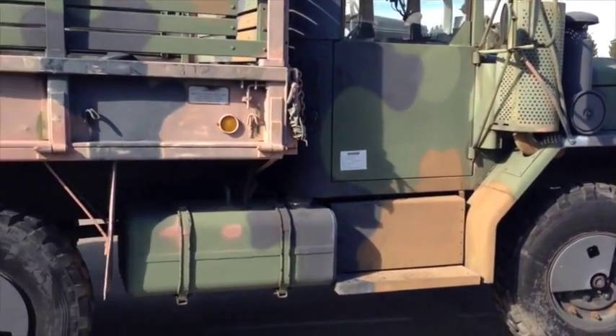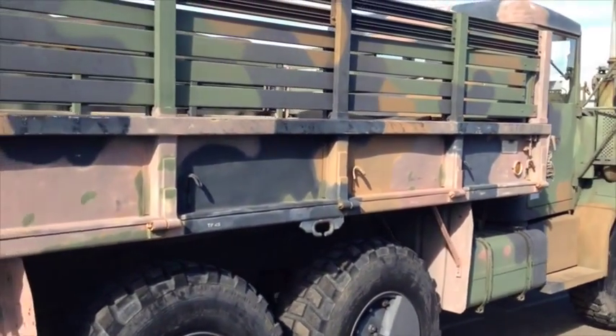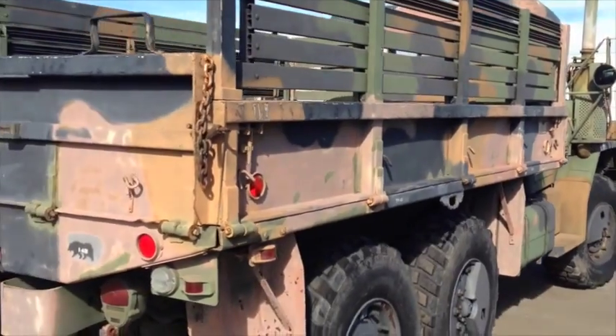This vehicle started and ran at time of lotting. It's buy or load. No assistance at this site is available for loading. Preview and loadout by appointment only.